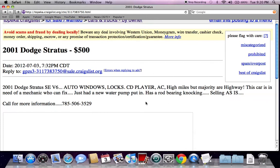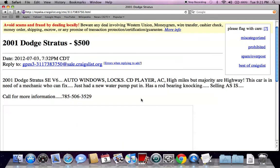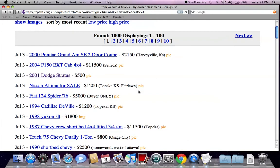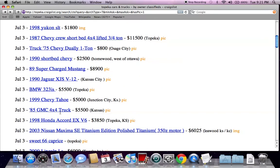Here's something very important I want to point out. This is a 2001 Dodge Stratus for $500. It is important to read the entire classified ad when anything seems too good to be true. This vehicle probably does not run at this price — it says the car is in need of a mechanic who can fix it, and it just had a new water pump put in. Anytime something is under $1,500 or $2,000, make sure to read the entire classified ad, because a lot of times these vehicles will not be running.